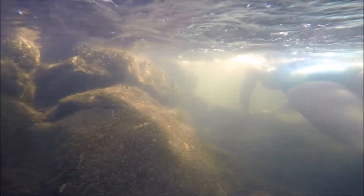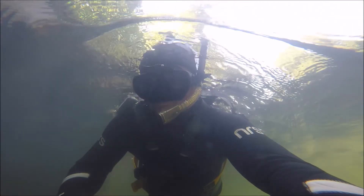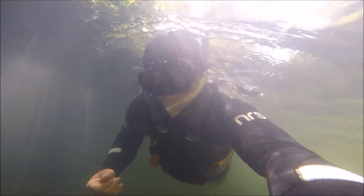River snorkeling can be done on any slow-moving river or creek that has clear water with minimal to no hazards. The other great thing about river snorkeling is that it's not very gear-intensive. Most of the gear that you need, you can typically find used at some local shop, purchase new for pretty inexpensive prices, or borrow from a friend who's just not using their setup any longer.